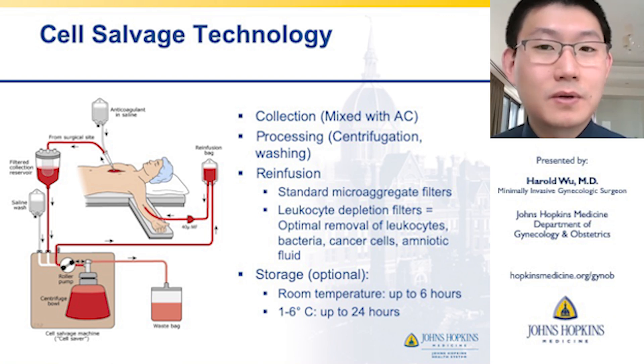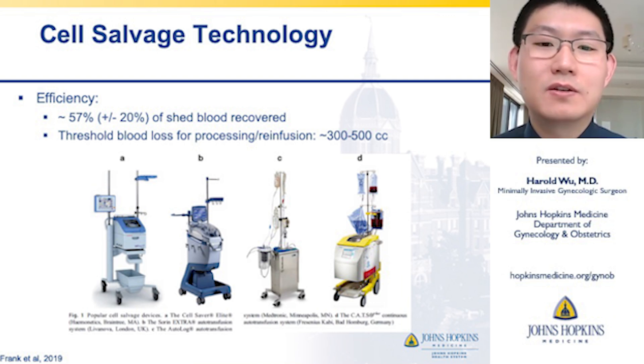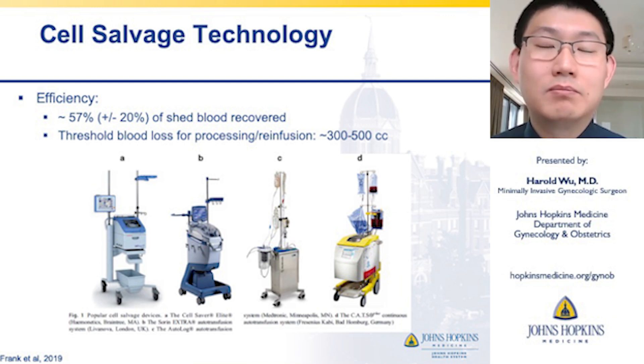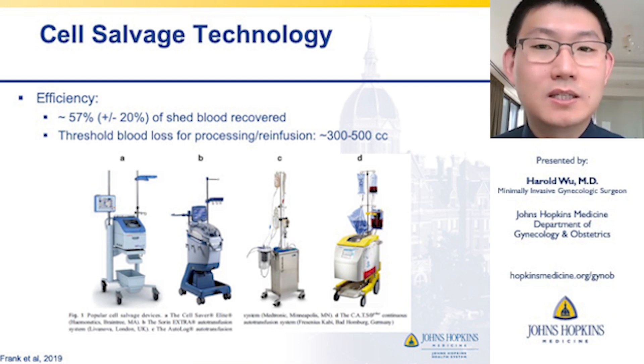If the blood isn't used right away, the salvaged blood can be stored at room temperature up to 6 hours, or up to 24 hours at 1 to 6 degrees Celsius. The efficiency for cell salvage technology is typically around 60%, plus or minus 20%, of the shed blood recovered. Efficiency can be increased by squeezing out saturated surgical sponges and salvaging that blood as well. The threshold for blood loss for processing and re-infusion is typically about 300 to 500 cc, depending on the size of the centrifuge bowl.